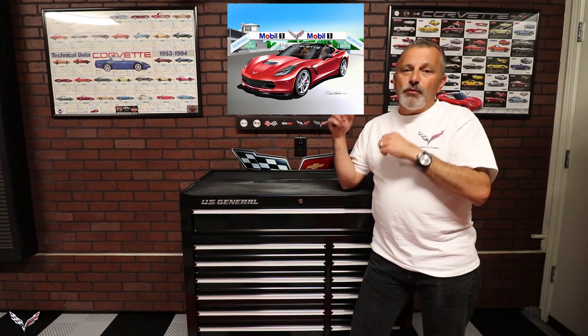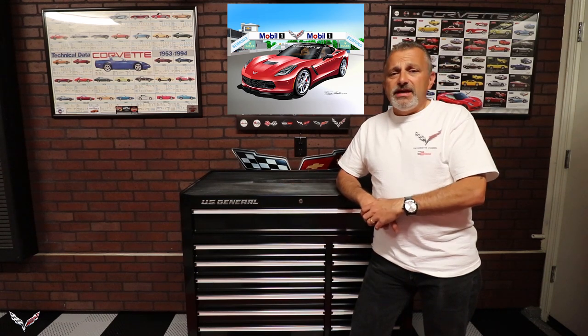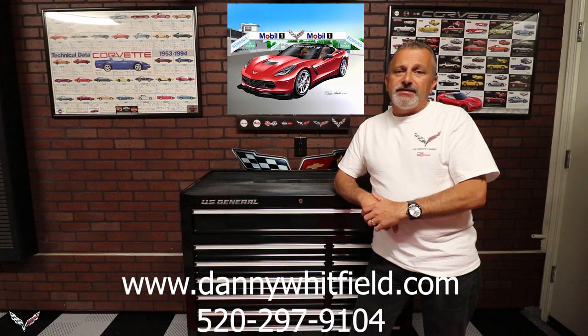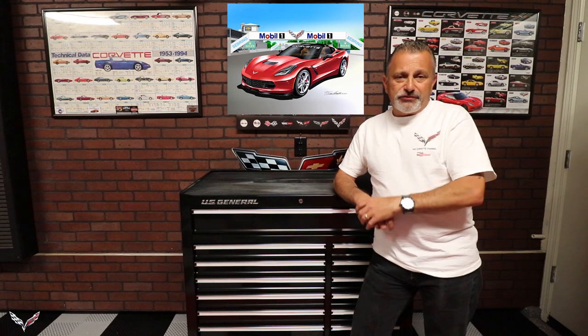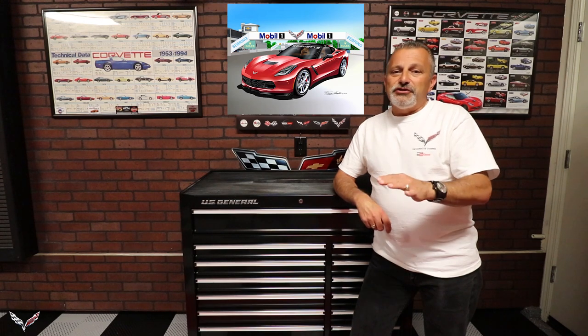I'm going to go ahead and go full screen so you can see these pictures a little more detailed, and hopefully you like them. If you do, go ahead and go out to his website, give him a call — he'll be able to walk you through everything, get you set up, and you'll be able to enjoy one of those pictures for your den or your garage or man cave, whatever it may be. Danny, thank you for sponsoring the Corvette channel, and guys, hopefully you enjoy what you see here.